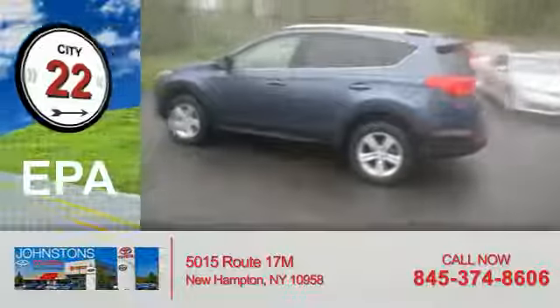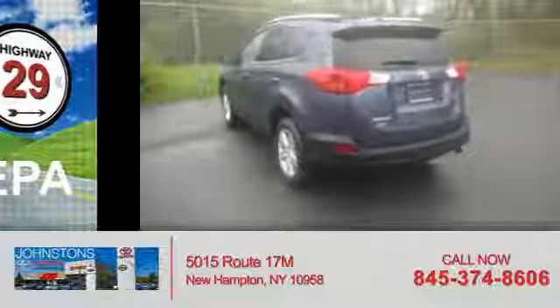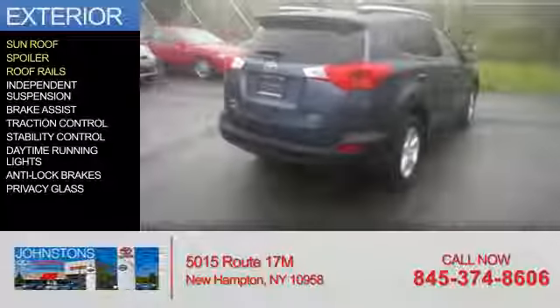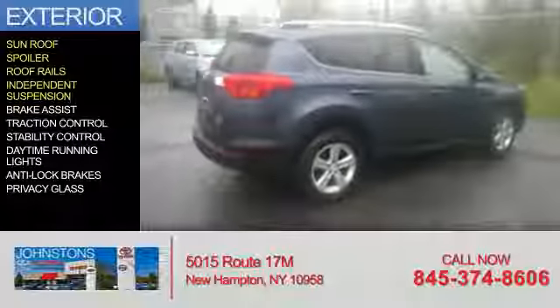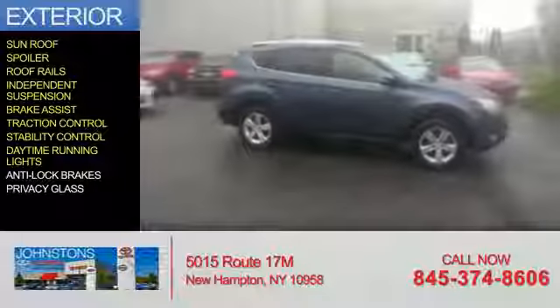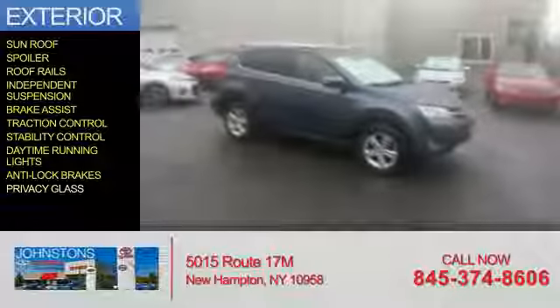Great fuel efficiency saves you money by requiring fewer trips to the gas station. The features include a sunroof, a spoiler, roof rails, independent suspension, brake assist, traction control, stability control, daytime running lights, anti-lock brakes, and privacy glass.